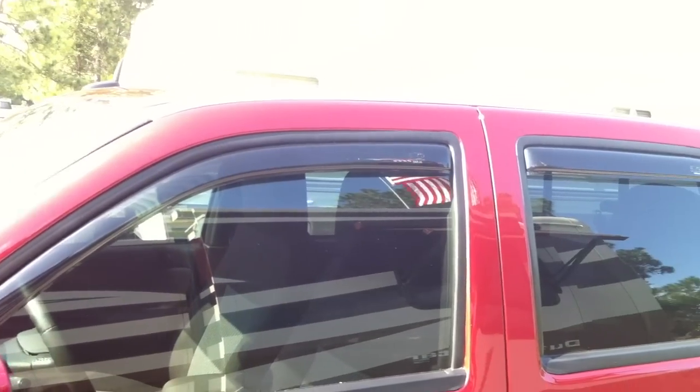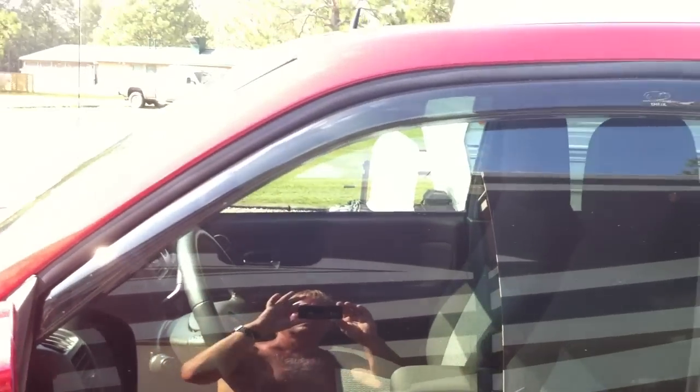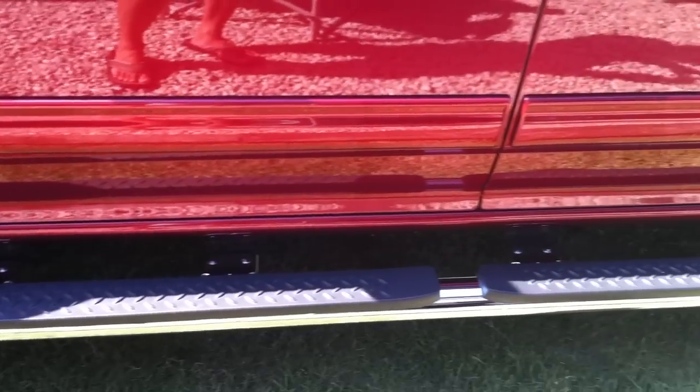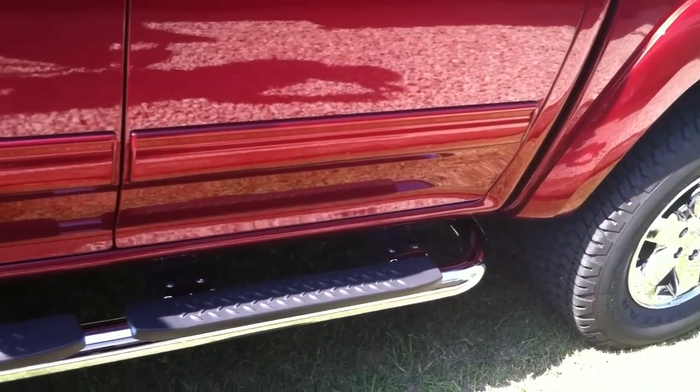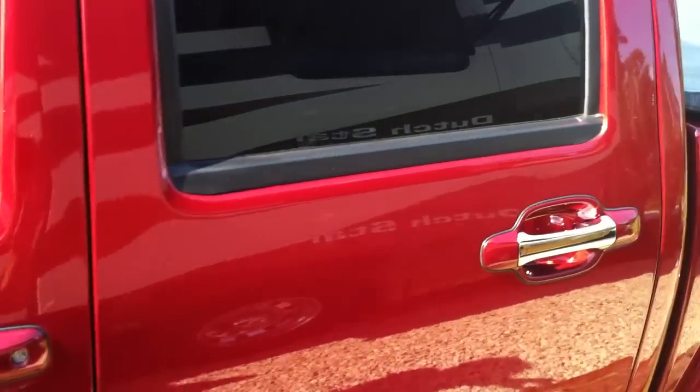All right, we've got the window vent shades, front windows tinted to legal standards. We've got the symmetrical chrome going on with chrome step bars from the front end to the V8 emblem, the bars, the door handles.